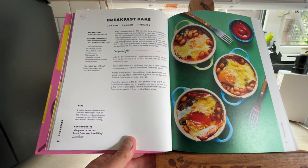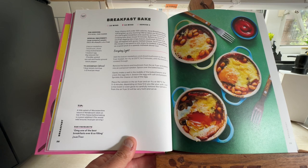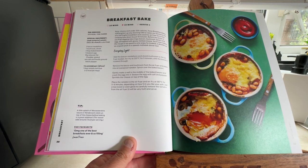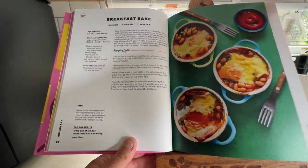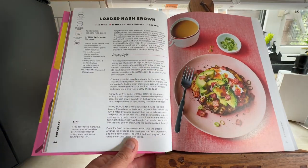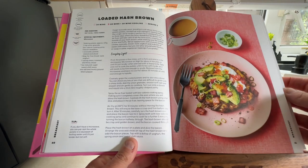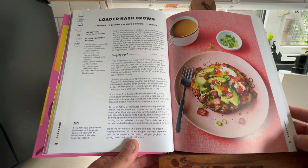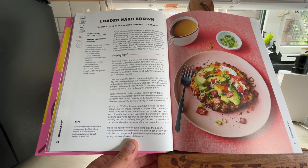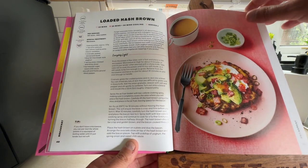First up are Breakfast Bakes — 10 minutes prep and 10 minutes to cook, serves one. You're going to need those ramekin things. They look fantastic. Next in the breakfast section: Loaded Hash Browns. They look nice — 10 minutes cooking with a 30-minute cooling process, serves one as well.